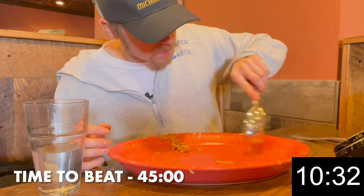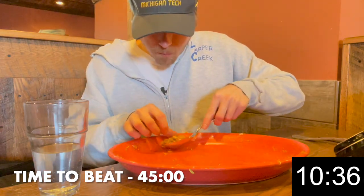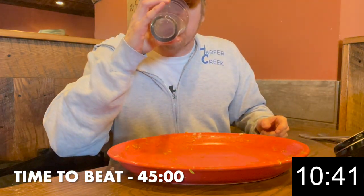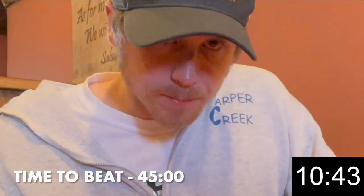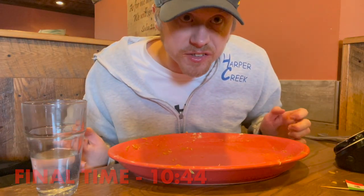All right, there you saw it. I finished the El Grito Burrito Challenge at Pueblo Viejo in Lapeer, Michigan. I finished in 10 minutes and 44 seconds.